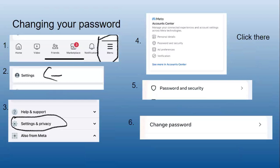Changing your password: go to Menu, then Settings, then Settings and Privacy. Go to Password and Security, and then change your password.